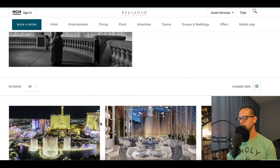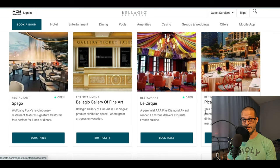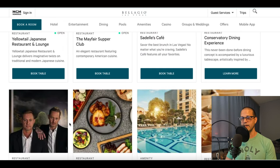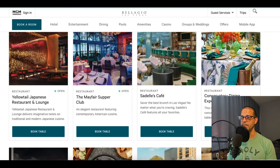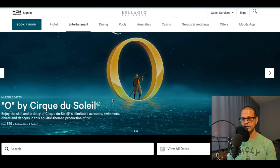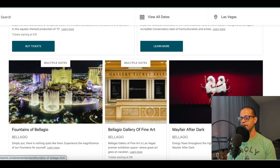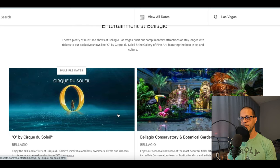Bellagio has awesome restaurants — all top notch. If you're looking for a cheap place to eat, this is not the place. But if you're staying here, you're going to have an experience because you get the fountains, the floral conservatory, entertainment, and the Cirque du Soleil show. You can plan your whole vacation on the hotel's website — I say that every time, you want to plan things out on a schedule so you don't waste your time in Vegas.